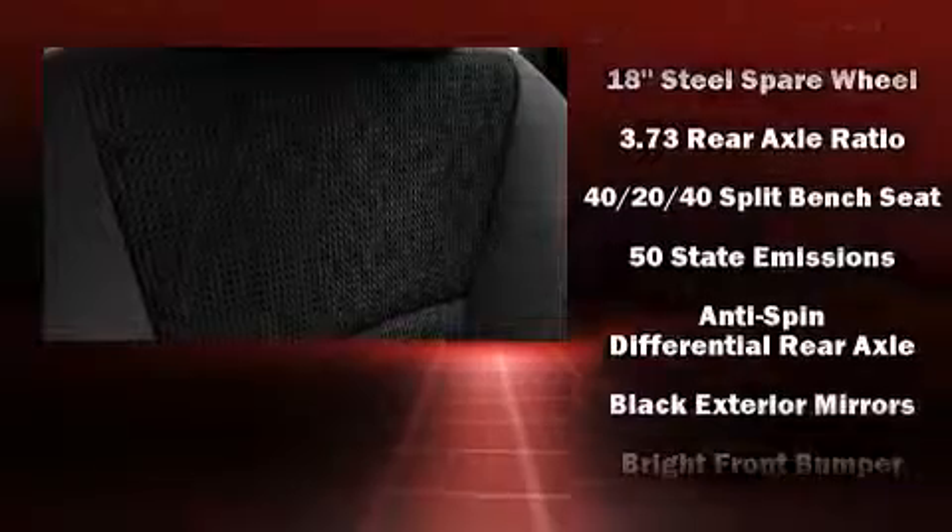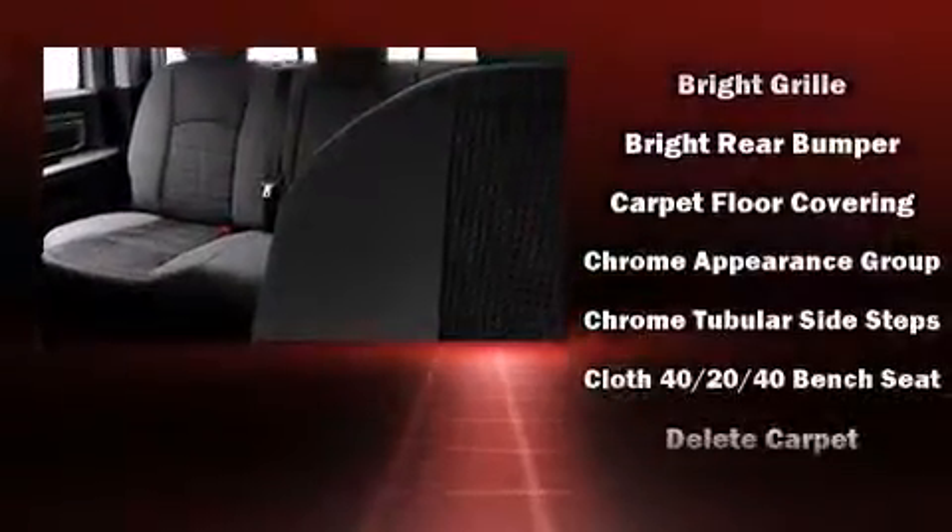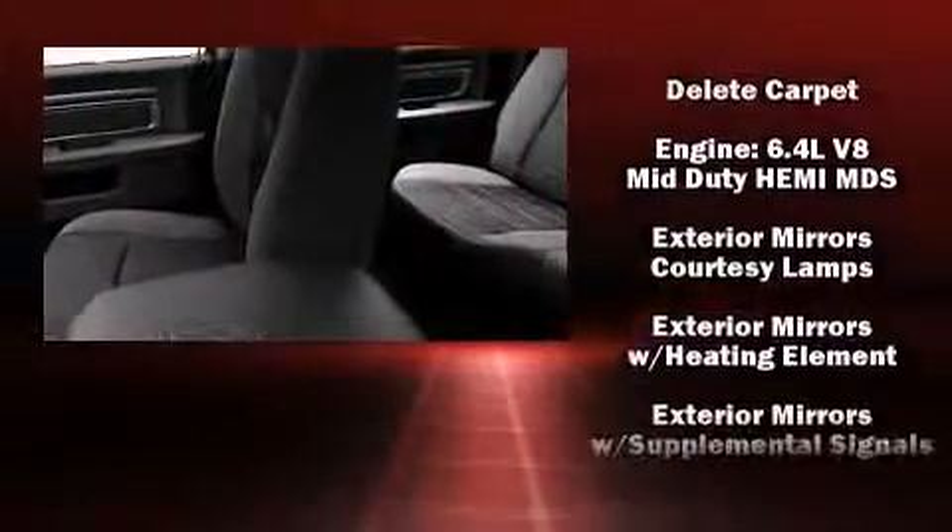Top features include power windows, delay off headlights, a rear step bumper, a front bench seat, turn signal indicator mirrors, skid plates, and one-touch window functionality.